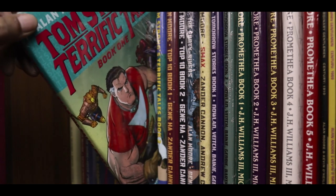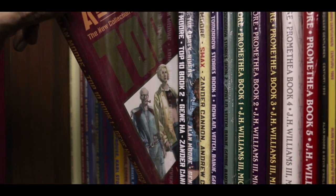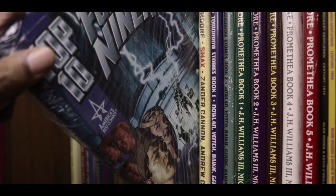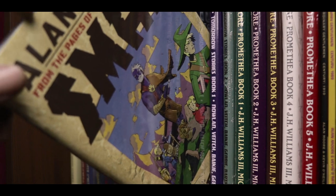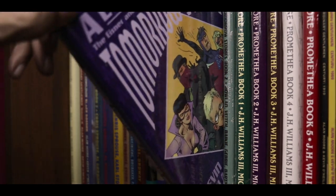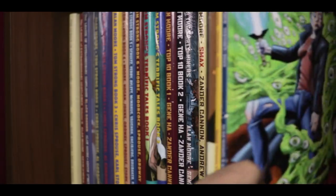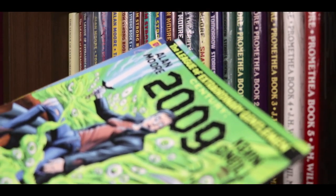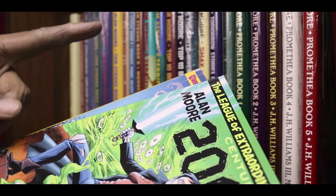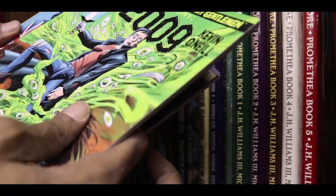The spin-off Tom Strong's Terrific Tales books 1 and 2. Alan Moore's Top 10 books 1 and 2, the prequel The 49ers, as well as the spin-off sequel Smax. That's followed by Alan Moore's Tomorrow Stories books 1 and 2 and 5 volumes of Promethea. Tucked in right at the end are the three issues of The League of Extraordinary Gentlemen volume 3 — the hardcover collection of which we saw on the shelf above — so that's 1910, 1969, and 2009.